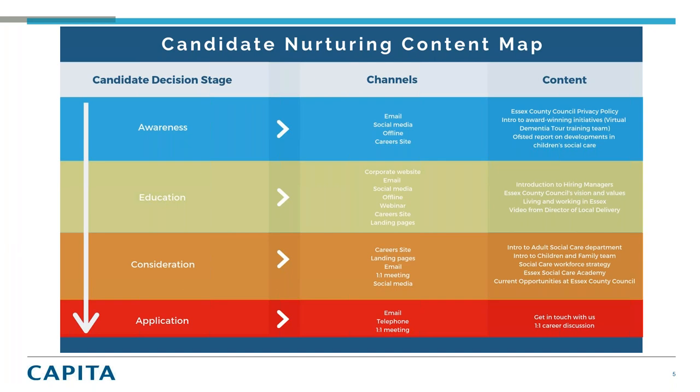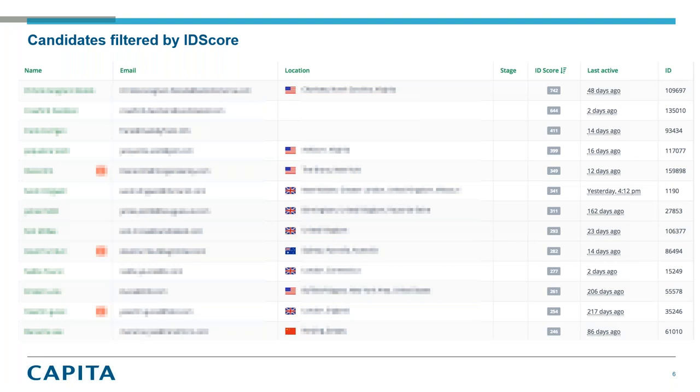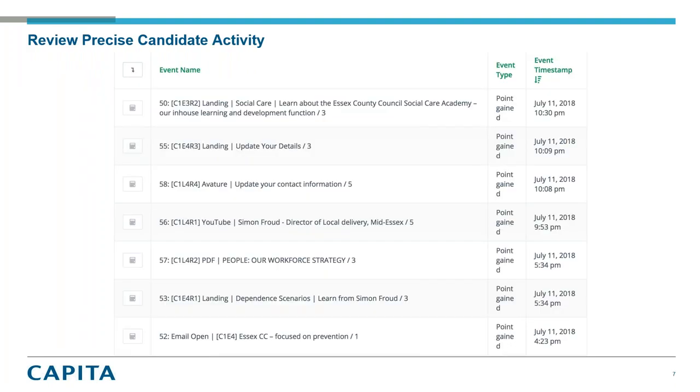All of that content was scored, which enabled us to identify the candidates that were most engaged. Depending on the content they consumed, they received a score, and we were able to index the engagement level of a candidate based on what they have or haven't consumed. In the back end of Candidate ID — with names removed from a GDPR perspective — you can see the ID score. This enables our recruiters to very quickly target the candidates consuming the most content. You can filter on that, look at when they were last active, drill into an individual and actually see what content they've consumed, when, and how.